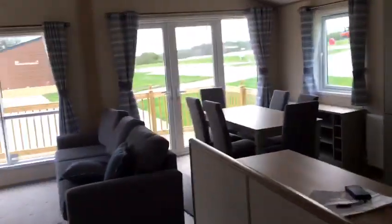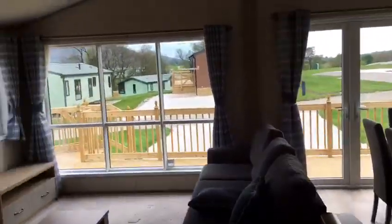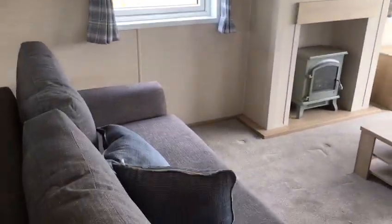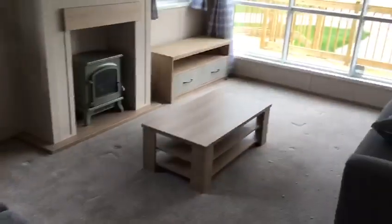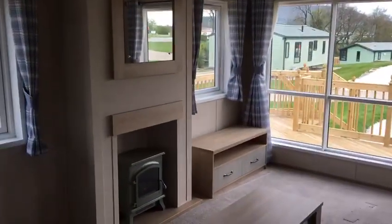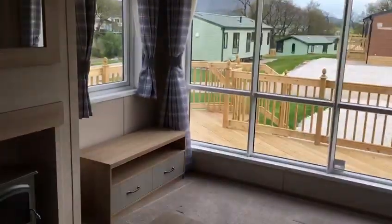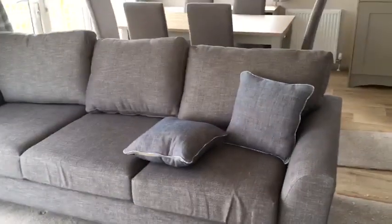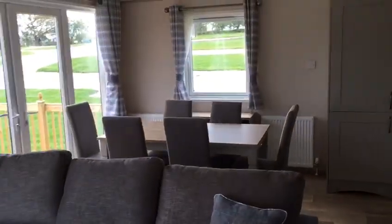Big large living area with sofas, feature fireplace, TV unit, coffee table, and a dining table for six.